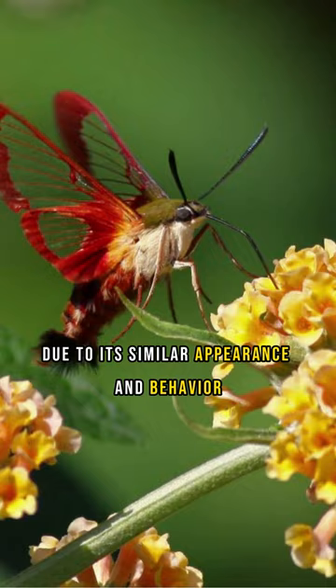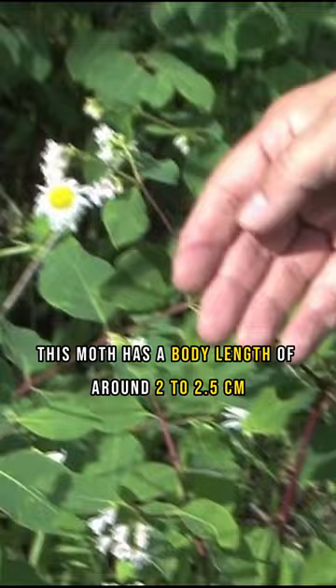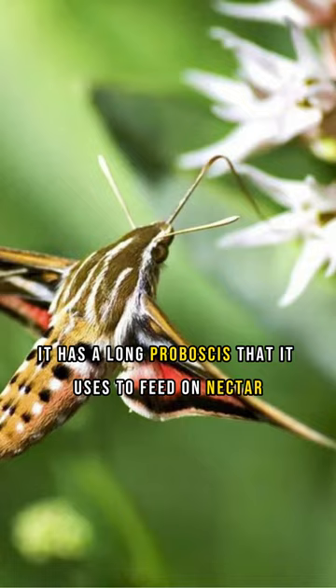This moth has a body length of around 2 to 2.5 centimeters and weighs just a few grams. It has a long proboscis that it uses to feed on nectar, hovering in front of the flowers just like a hummingbird.